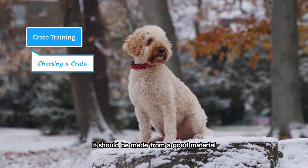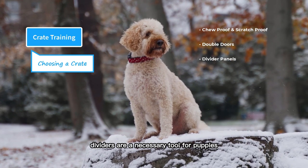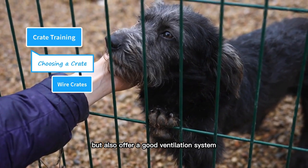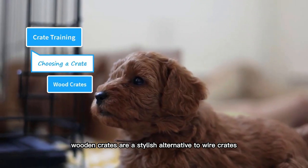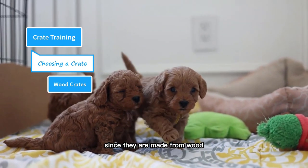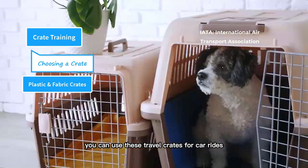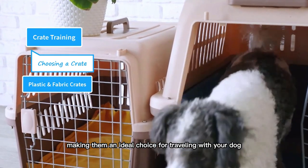There are some basic requirements in a crate. It should be made from a good material that cannot be chewed or scratched. Many crates come with double doors, which is a bonus. Dividers are a necessary tool for puppies, and a removable floor tray is a must-have for easy cleaning. Wire crates are considered the best and most versatile option for home usage — they offer a good view of the surroundings, good ventilation, are easy to wash, and can use divider panels to adjust size. Wooden crates are a stylish alternative often used to match home furniture, though they are more tempting for puppies to chew on. Crates made from plastic or fabric materials are often used as travel crates, also known as flight kennels, since they are approved by the IATA for airline travel. They are lightweight, easily foldable, and washable, making them ideal for traveling with your dog.